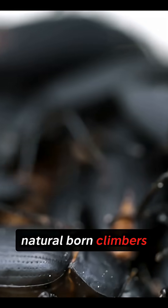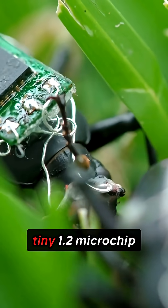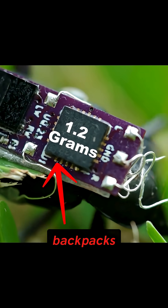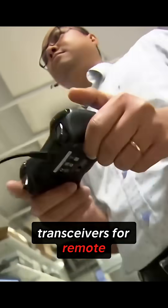They're natural-born climbers that can scale vertical surfaces effortlessly. So they equipped darkling beetles with these tiny 1.2g microchip backpacks containing circuit boards, electrodes, and RF transceivers for remote communication.